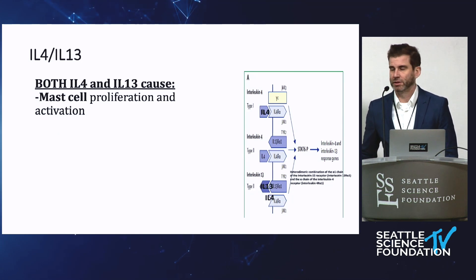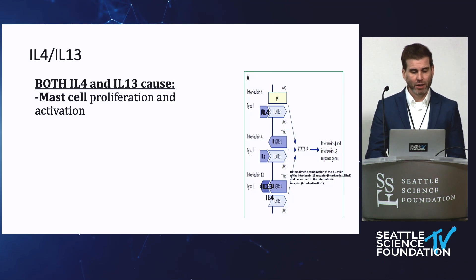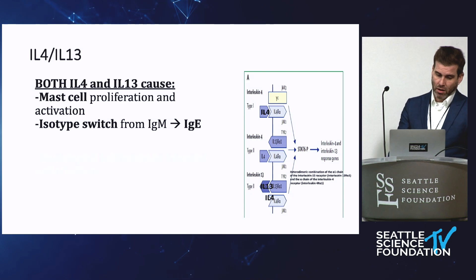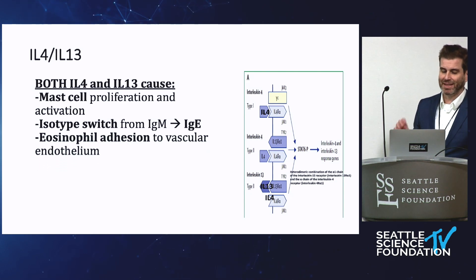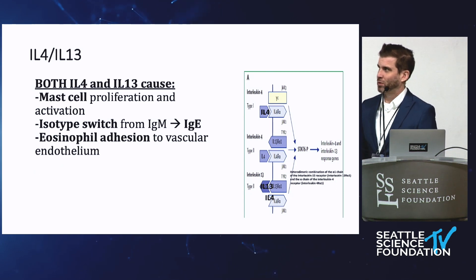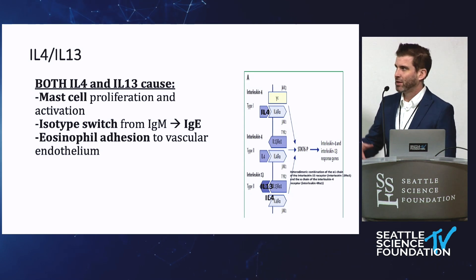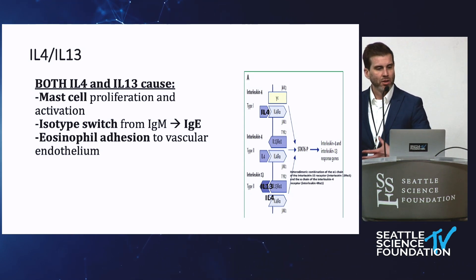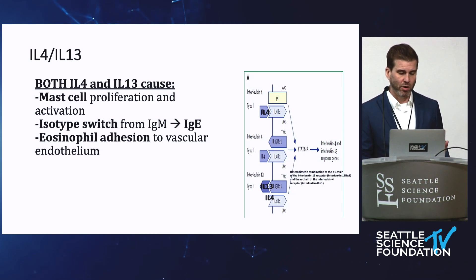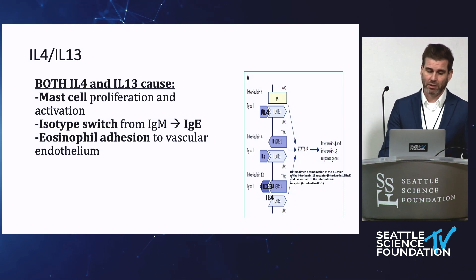IL-4 and IL-13 have a ton of different effects — they're involved in mast cell proliferation and activation, they increase IgE production, and they increase eosinophil adhesion to the vascular endothelium. If you follow this and start someone on dupilumab, you get a CBC later and paradoxically you'll probably note that their eosinophils increase. We think that's because they're not being recruited into the tissues as much. So if you start someone on it and their eosinophils increase, that doesn't mean it's not working — that is something we commonly see.